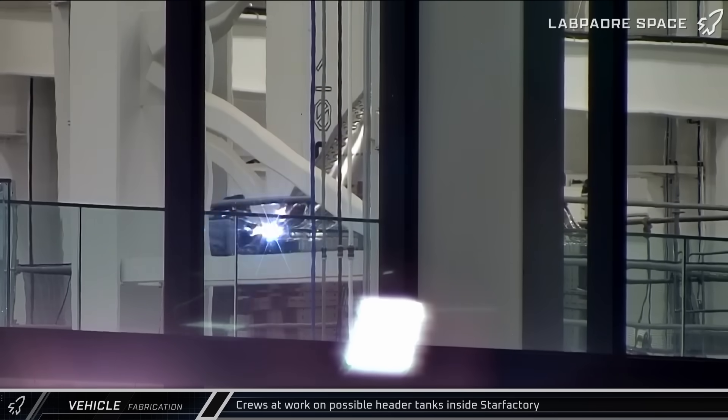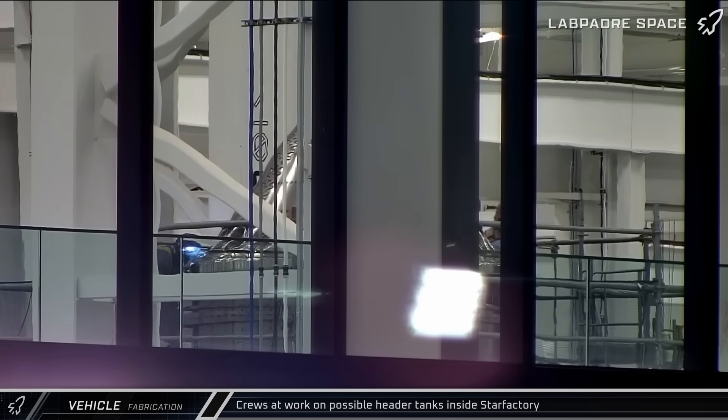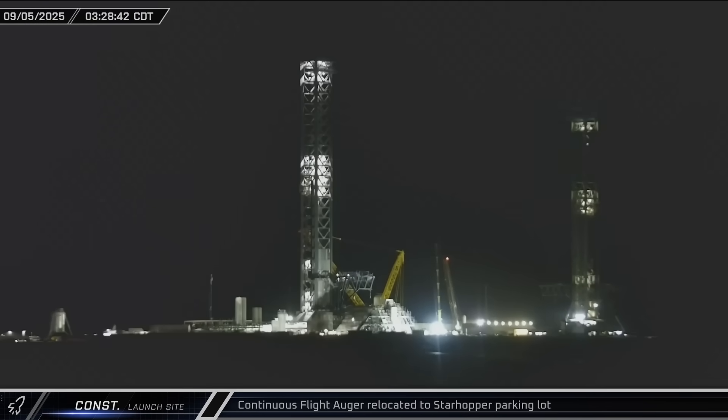Early on Thursday, Rover Camera caught welders working on what appeared to be a new header tank inside the nosecone aisle of Star Factory. Moving on to construction at the launch complex, early on Friday, the continuous flight auger that was working on piles for the new air separation plant across from the launch complex was moved up the road to Starhopper's parking lot, likely to be prepared for departure.